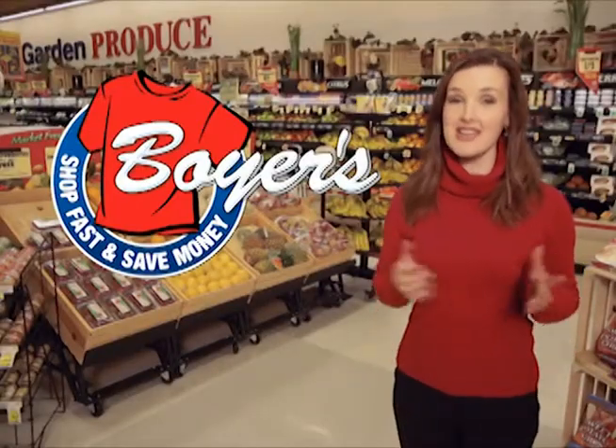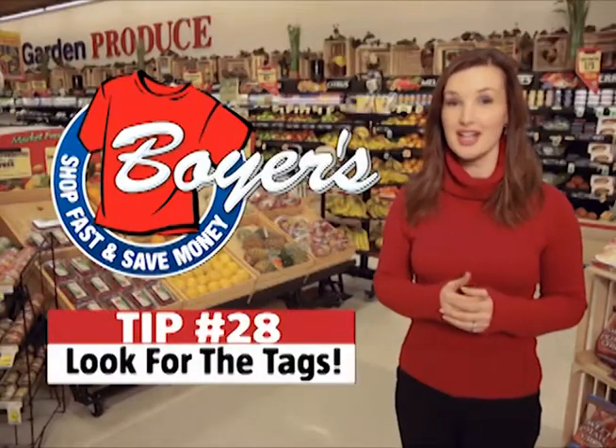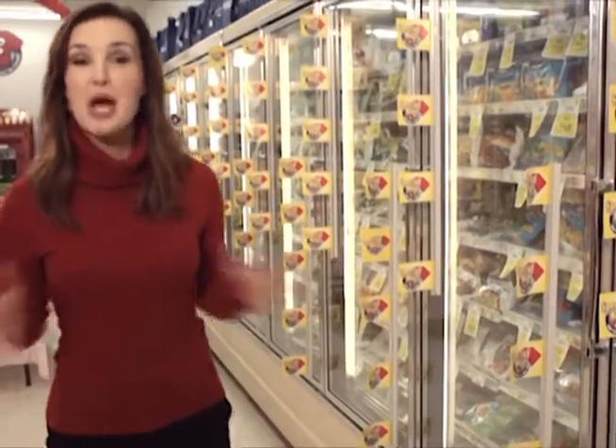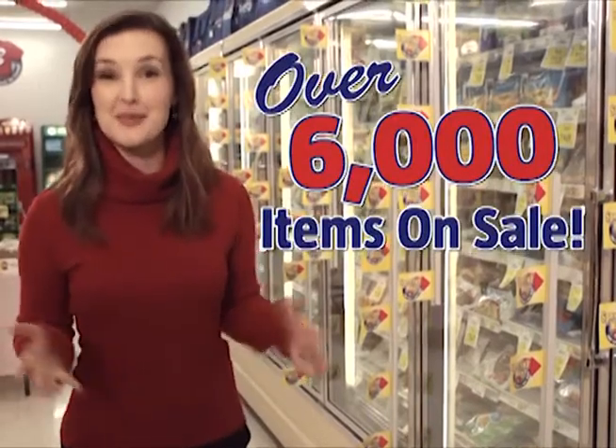Boyer's Food Markets Shop Fast and Save Money Tip Number 28. Look for the tags. Every day, in every aisle, from produce to frozen foods, Boyer's has over 6,000 items on sale.